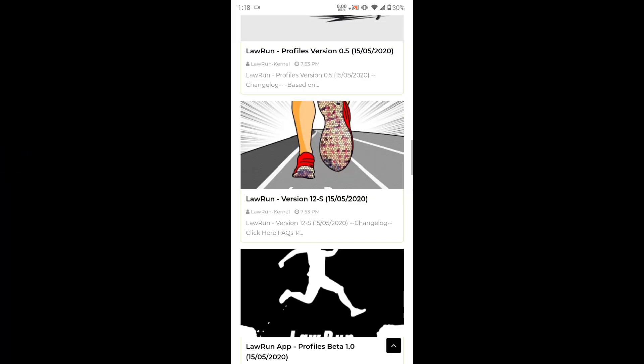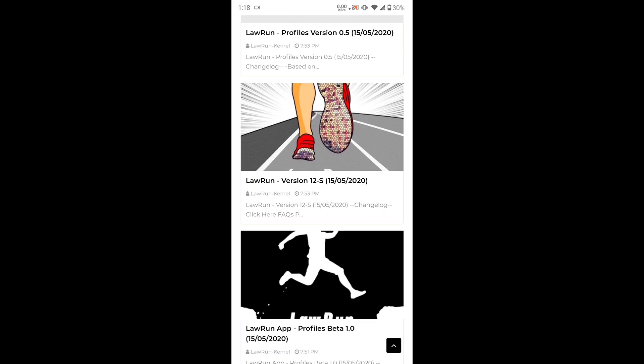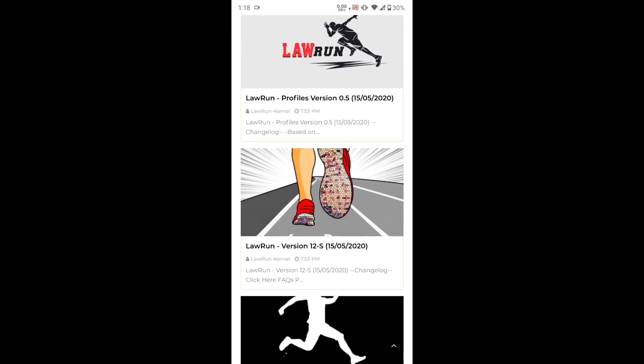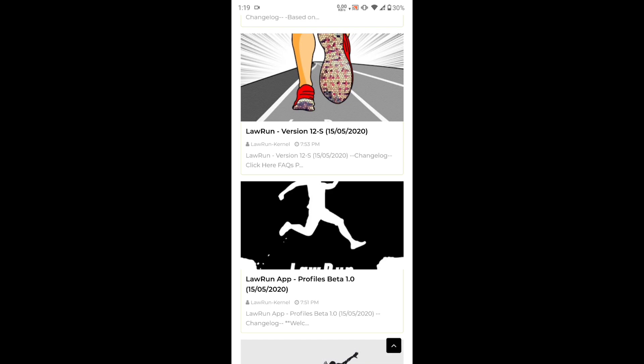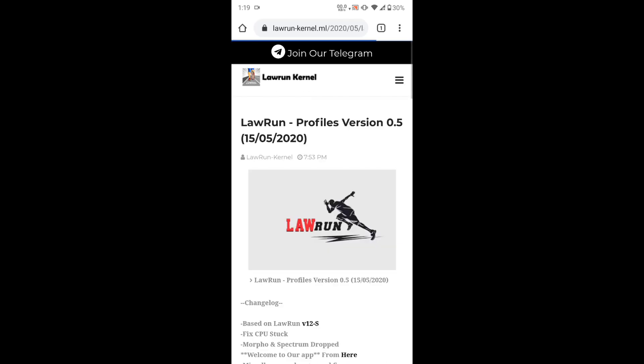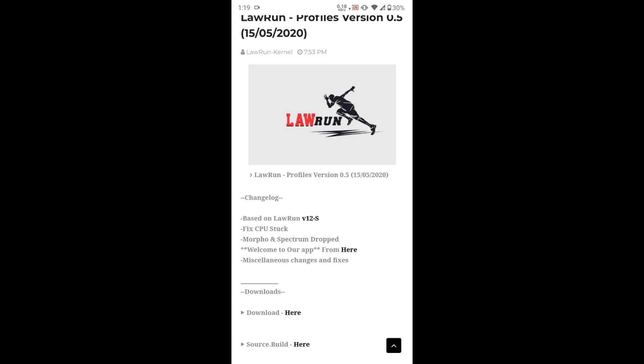Here I'm on the Lauren kernel website, which is a new website. As you can see, there are three new things uploaded here. First one is Lauren Profiles 0.5, then Lauren version stable version, and here is a new Profiles app by Lauren. Let's tap on Lauren Profiles and see the changelog. It says 'fix CPU stuck,' and Morphe and Spectrum are dropped, so you can't use Morphe or Spectrum anymore.